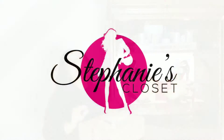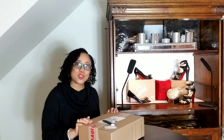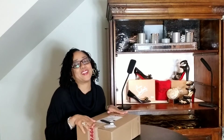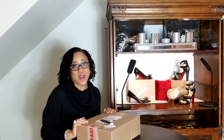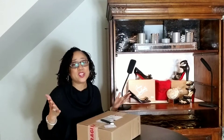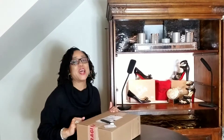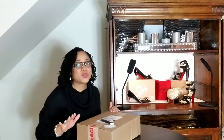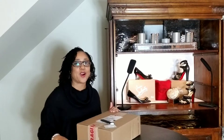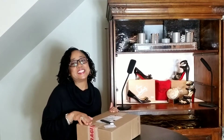So welcome to Stephanie's Closet. I am Stephanie, and I wanted to share with you my latest addition to my closet coming from Fashionphile. As a reminder, Fashionphile is one of the largest online resale high-end designer apps that you can download, web address, click, go shop, add it to cart. So simple. And they are sending you authenticated designer items that you desire.